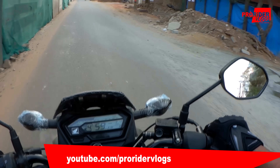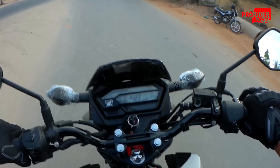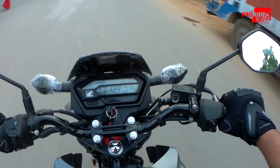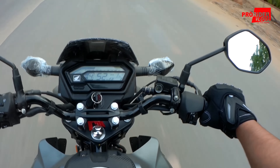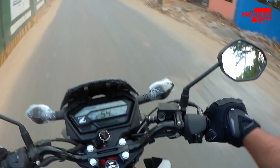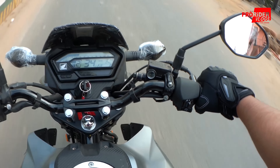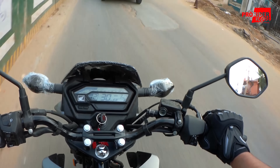I think the gear ratios are on the smaller side. Let me see what speed it does at 5,000 RPM. Yeah, it's exactly the same as the Hornet — about 55 km/h at 4,000 RPM in fifth gear.